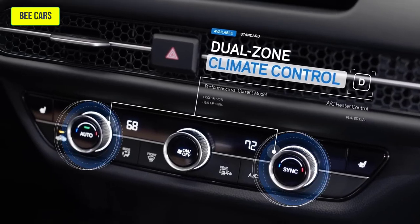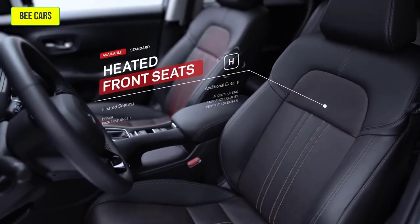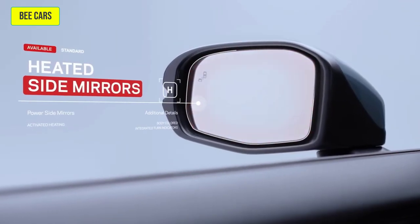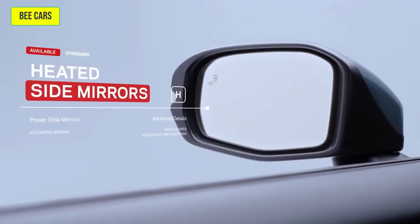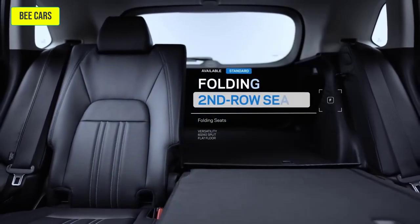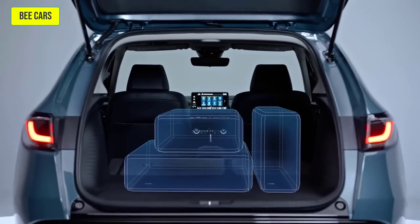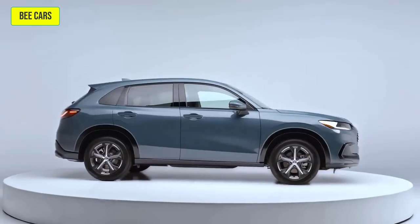The available dual-zone climate control and heated front seats will ensure that you stay comfortable, while the available heated side mirrors will keep you seeing clearly on cold mornings. And in the second row, it's all about versatility, with folding seats and plenty of space for passengers and cargo, so you can take all that you need with you, wherever you're headed.